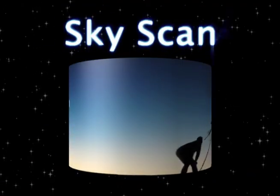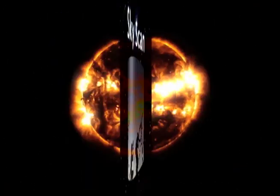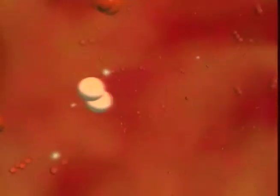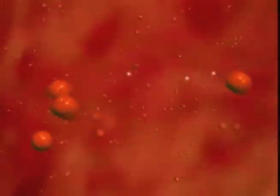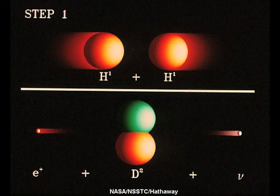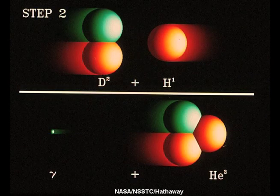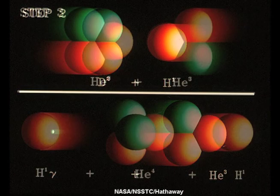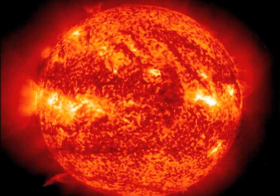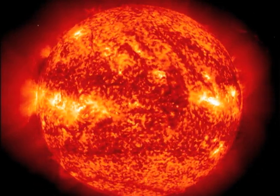Next time the sun is out, think about the naturally occurring nuclear fusion going on deep inside its core. The process of fusion in the sun is known as the proton-proton chain. The sun starts with hydrogen and through a series of steps turns it into helium. Since the total energy of helium is less than the energy of the protons from the hydrogen that went into it, this fusion releases huge amounts of energy. Now that's solar power.